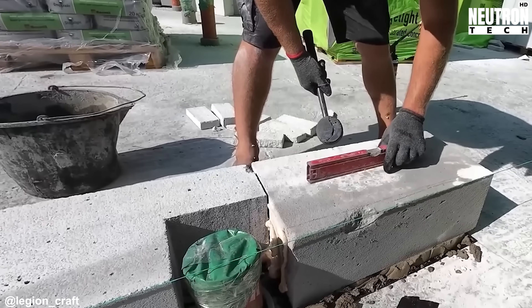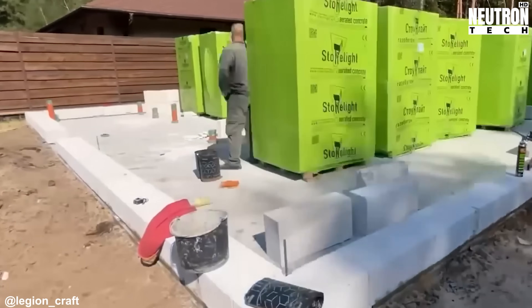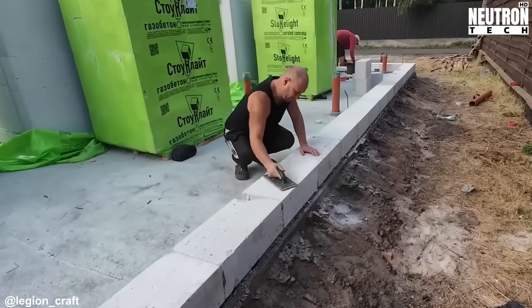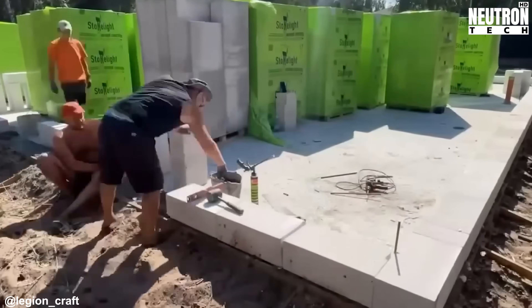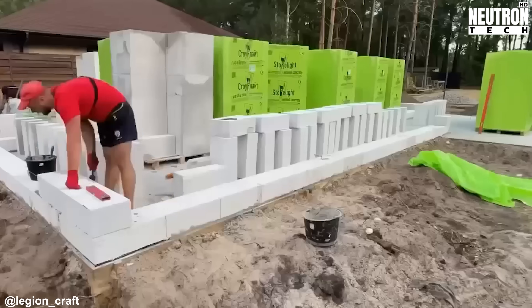They've chosen autoclaved aerated concrete blocks for this job. AAC blocks have become really popular in home construction lately, and for good reason — they insulate well, hold up structurally, and aren't difficult to work with. Plus, they're light enough to move easily and resist fire exceptionally well, which makes them perfect for houses where families will live.